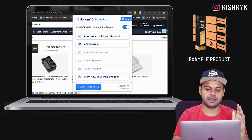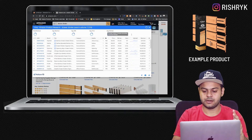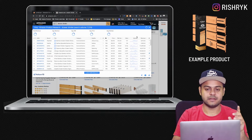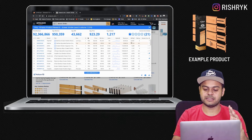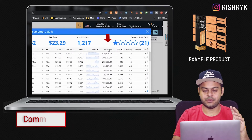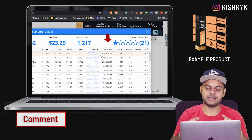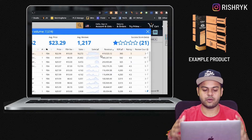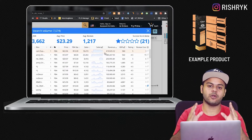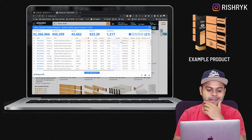After searching, open up the Helium 10 Chrome extension, which is X-Ray, and let the data populate. What we need to do here is sort this by revenue so that we can see the listings which are pulling in the maximum amount of money on Amazon for the keyword 'drawer dividers.'